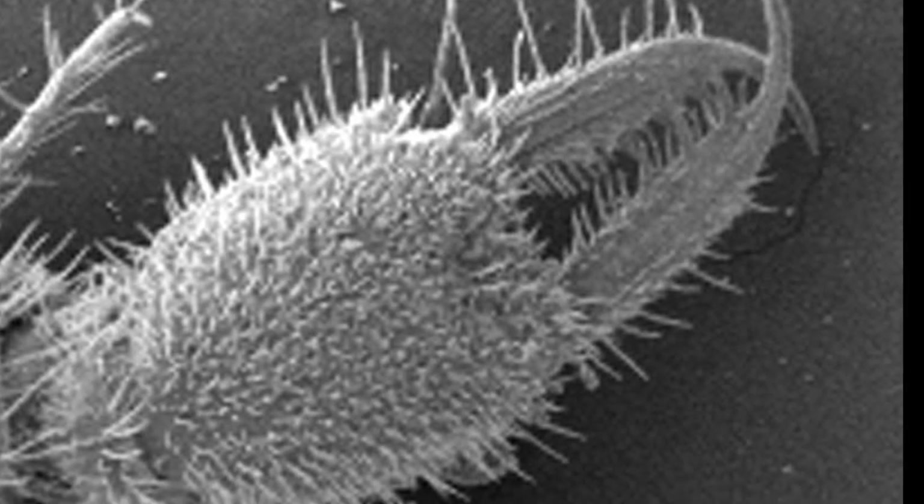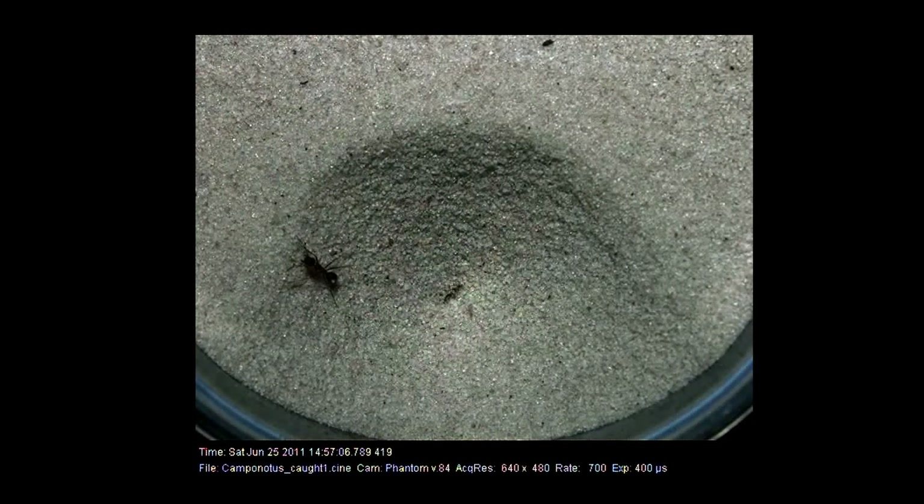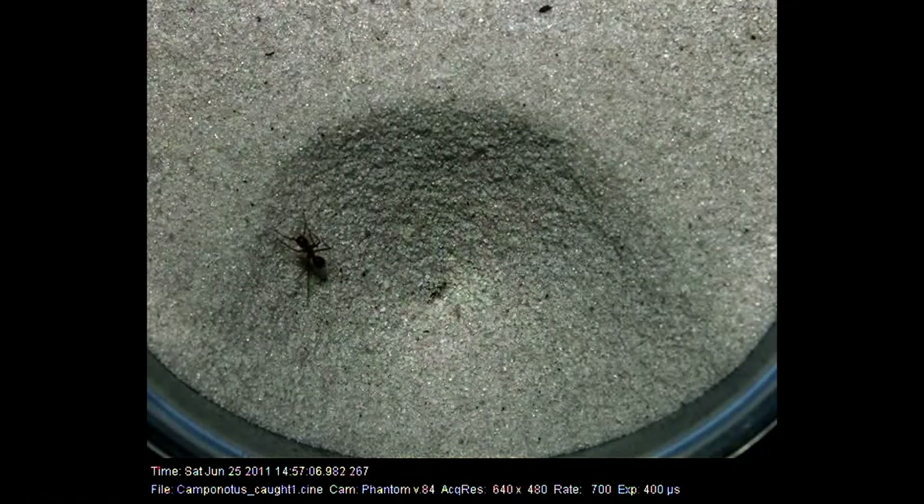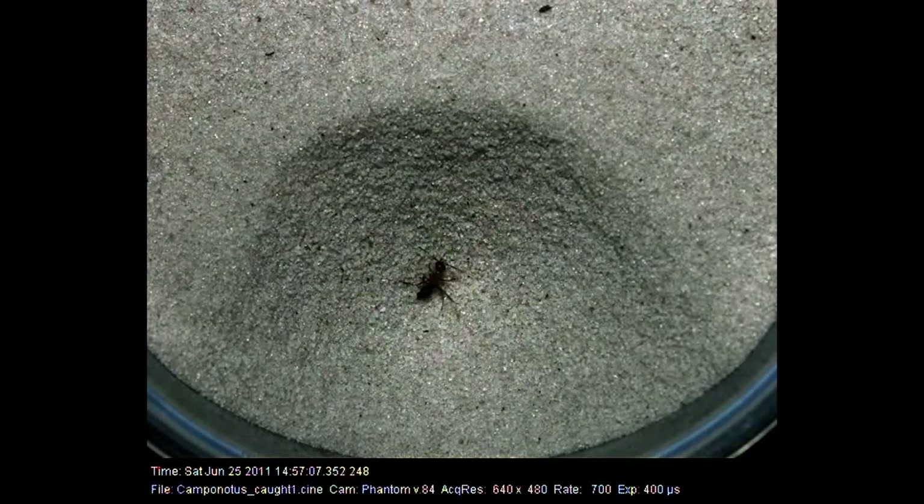But what happens if a victim manages to climb the steep walls? The antlion has another trick up its sleeve: sand slinging. Using its head, it hurls sand at the struggling insect, causing mini avalanches that drag the prey back into the pit. This relentless barrage ensures the prey remains disoriented and helpless, sealing its fate.